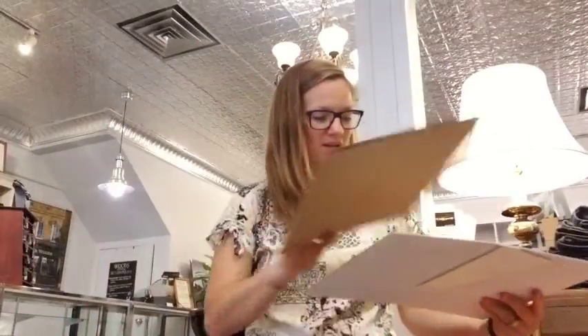Hi guys again. Today we got a package in from a company called Marble. It's a company based out of Scotland and it's a really classic company. So we are going to have our second go at unboxing.